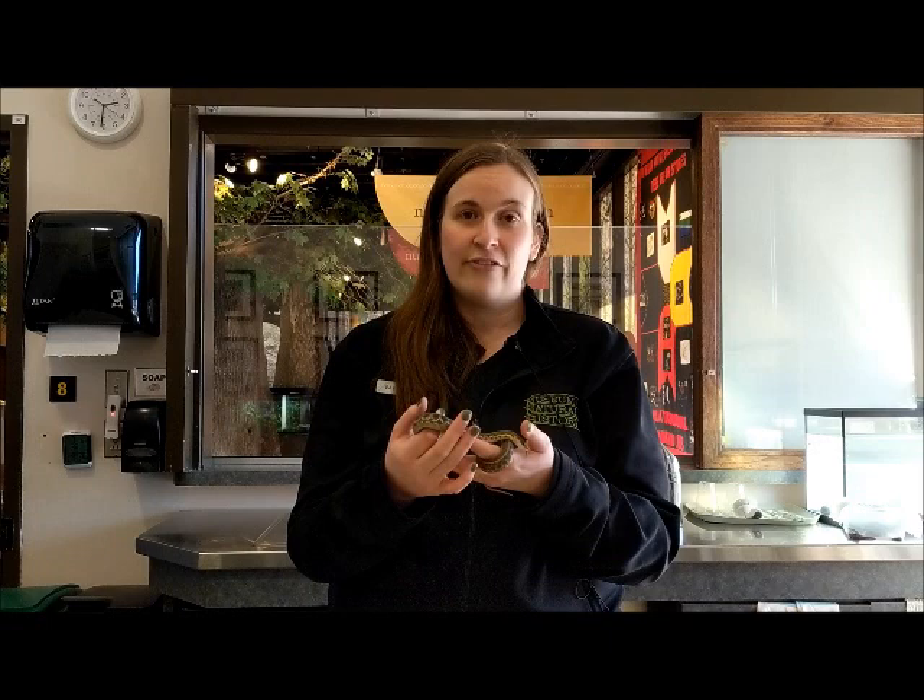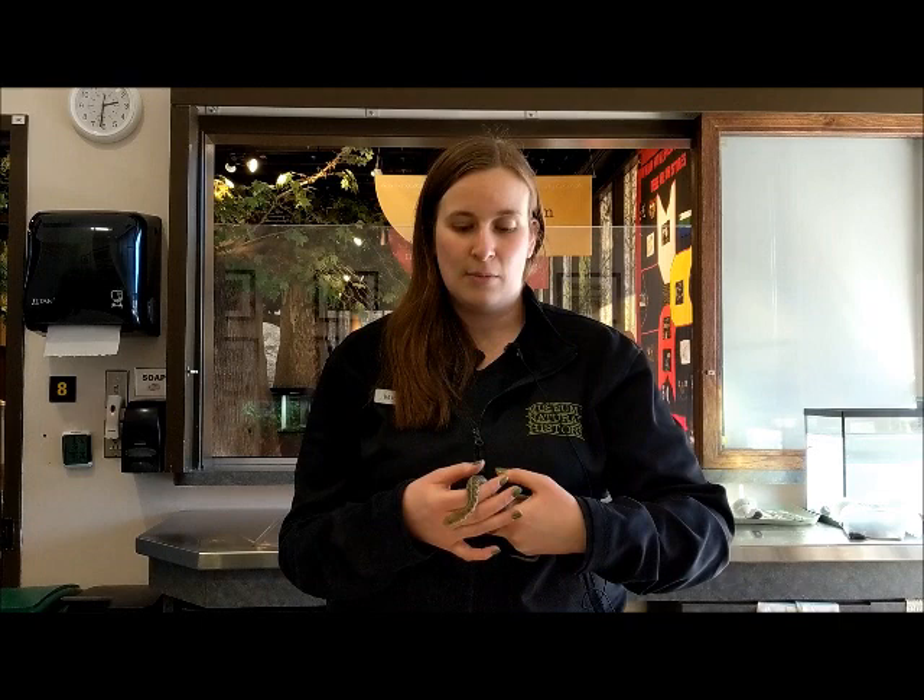Maritime garter snakes are the largest of five species of snake found in Nova Scotia. These snakes are semi-aquatic, which means they'll hunt on land and in the water.